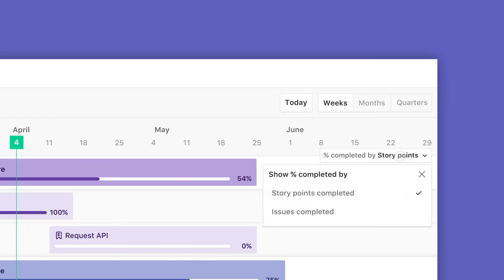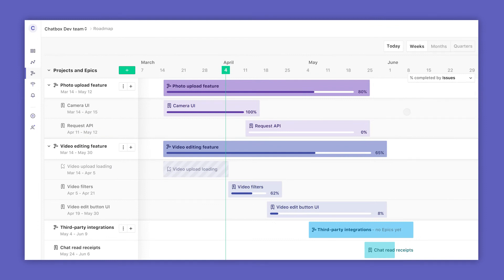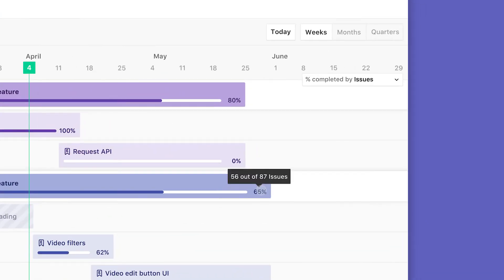ZenHub Roadmaps is the only solution in the market today that's natively integrated with GitHub and automatically updates based on the work your team is already doing.